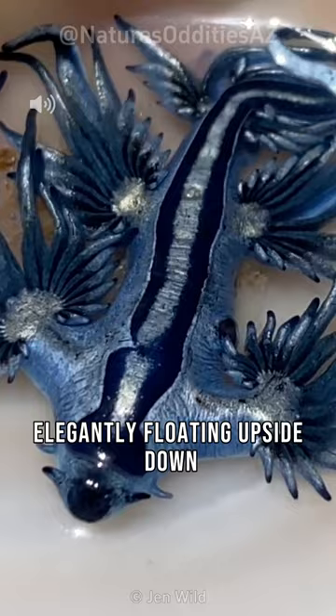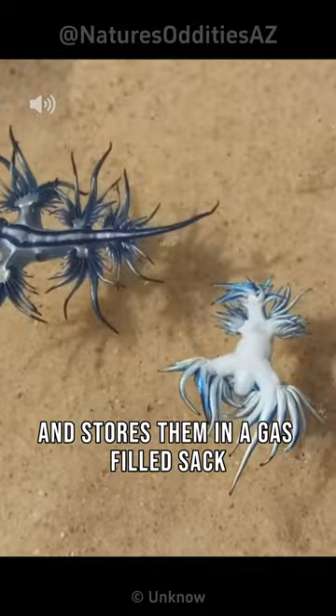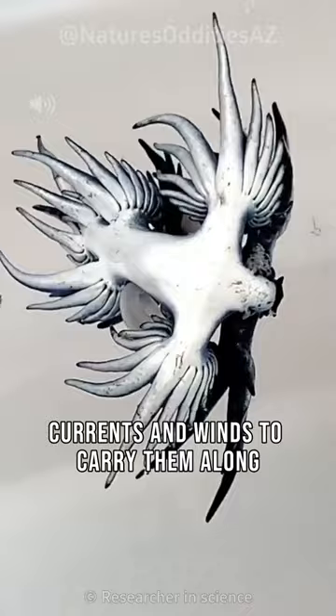To stay buoyant, the blue sea dragon ingests air bubbles and stores them in a gas-filled sack. They rely on ocean currents and winds to carry them along, but sometimes they end up stranded on beaches, which can be fatal.